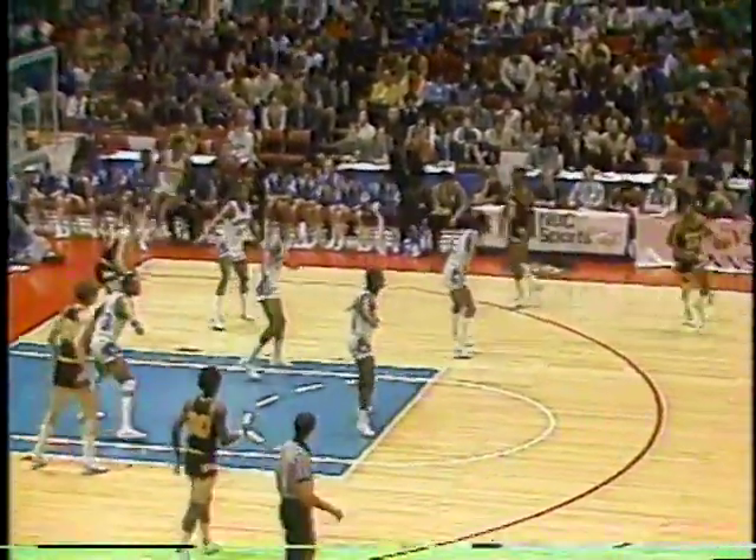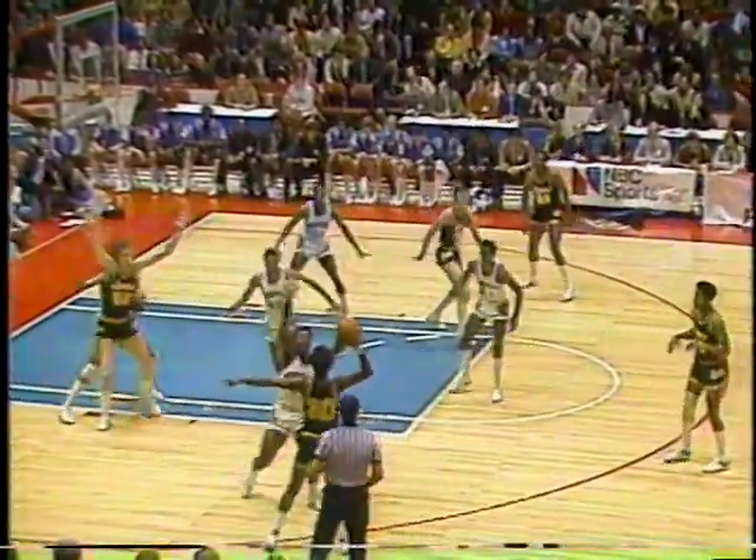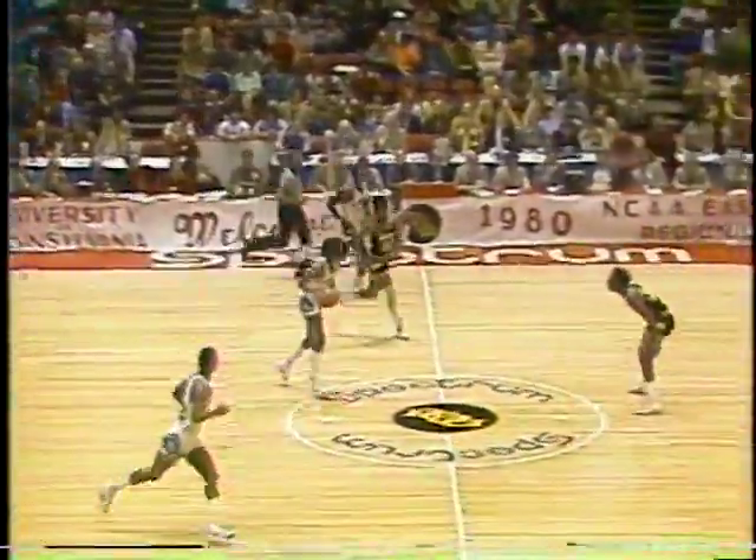Georgetown goes into a zone on the ball out of bounds. Kenny Arnold takes a look outside. Georgetown switching to a 2-1-2 now, Hancock in the middle. Craftsison is out of the game and Steve Waite is in, another big guy at 6-10. Brookins taking command — 13 for 20 coming into this ballgame, looking for the shot every time. It's 13-12 Georgetown.